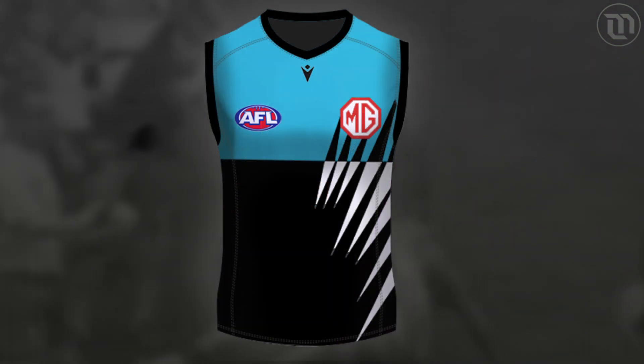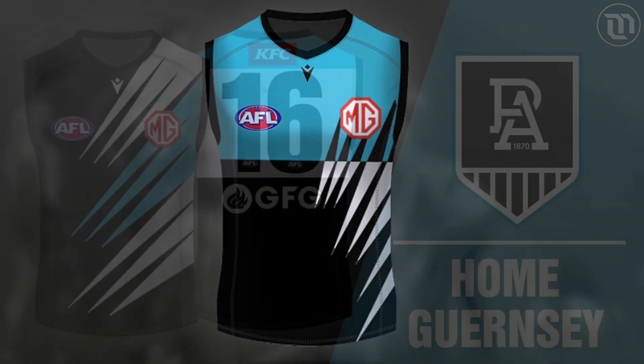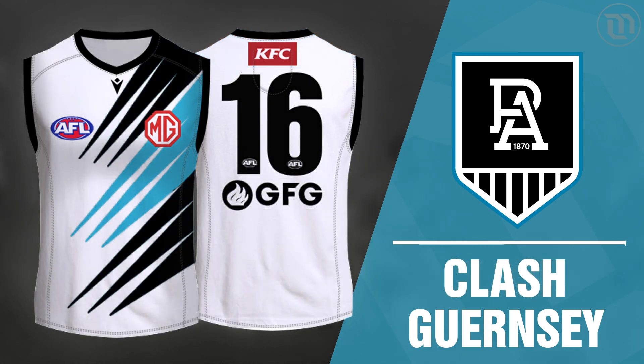For Port Adelaide, I wouldn't return to the design that they won their 2004 premiership in. Instead, I'd have them wear their original away jumper that they wore from 1997 to 2002. This design keeps them in a mostly black kit, which I think has been the best thing about their V jumper rebranding in 2010, and it also ticks that box for being a basic minimalist design that you can immediately tell who it is.